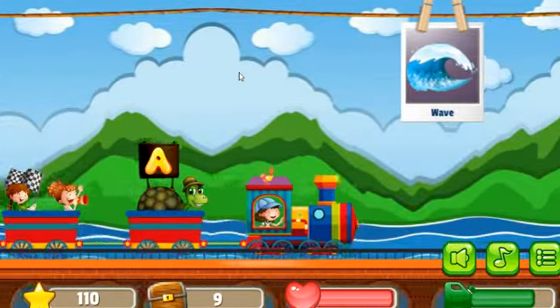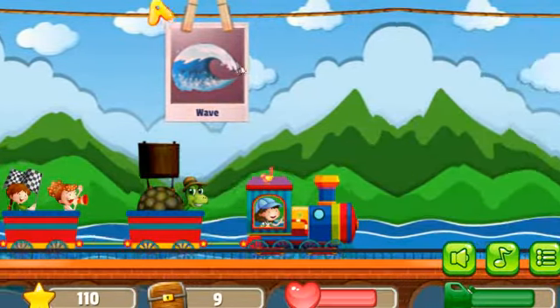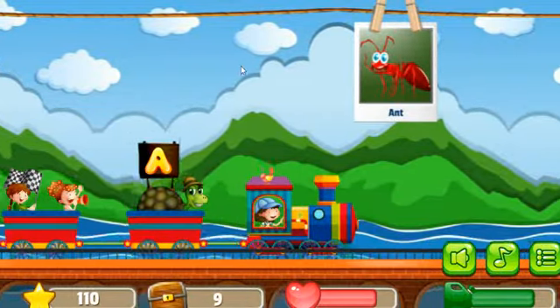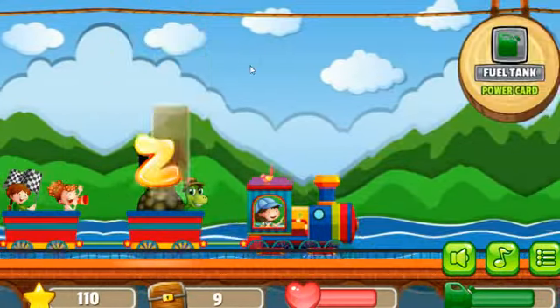Next picture is Wave, it's wrong. Next picture is Ant, correct. Next picture is Ant, correct.